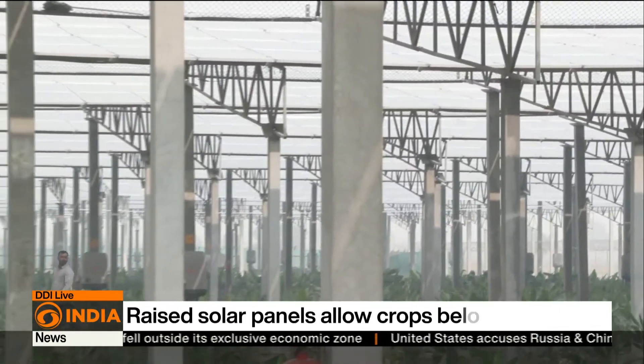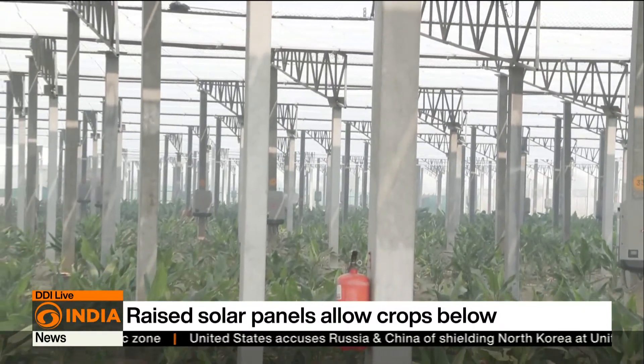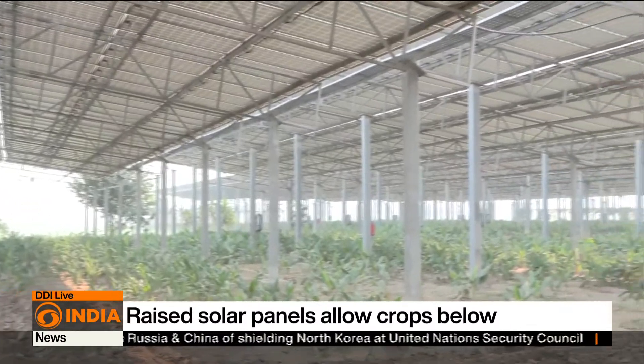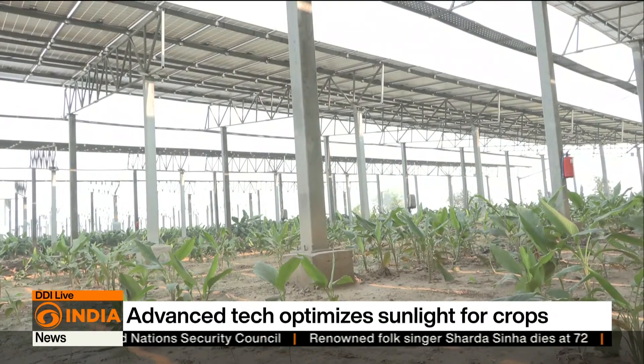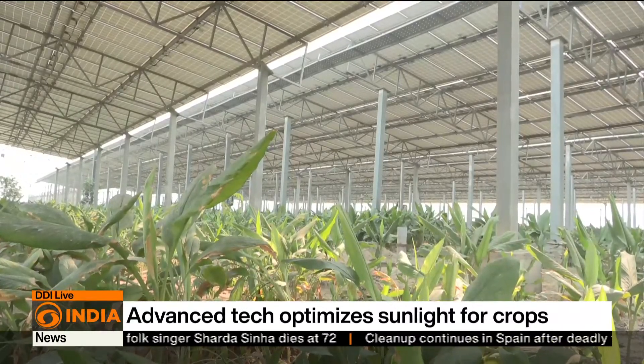Agri-voltaics is a dual-use system where solar panels are elevated to allow crops to grow beneath them. This approach maximizes land usage by combining agriculture and energy production. The panels are mounted on raised structures with walkways, which enable easy maintenance while allowing uninterrupted farming activities.